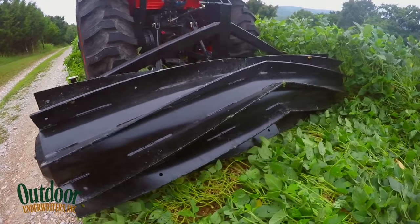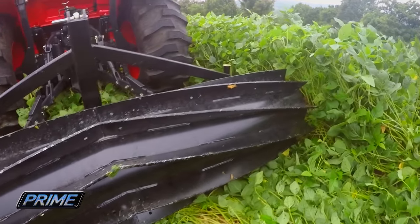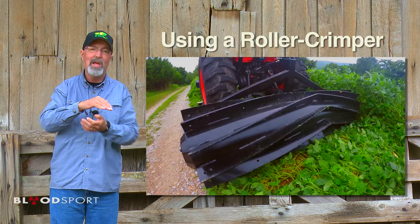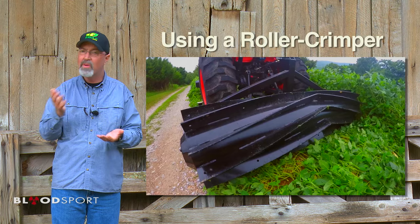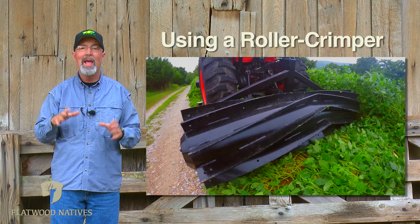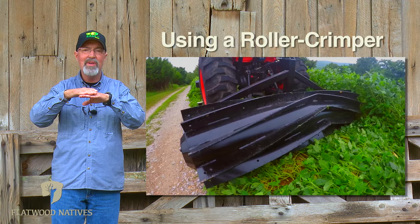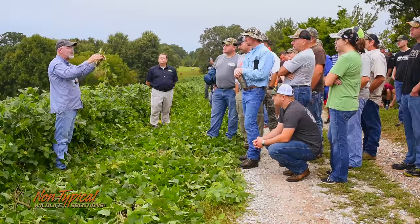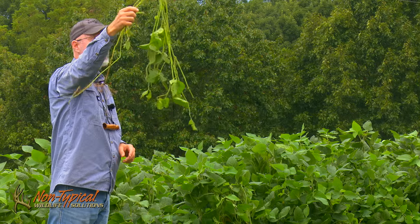In this plot, we've demonstrated use of a roller crimper. They're designed to terminate a crop without using herbicides. By creating that thick mulch layer, it protects the soil moisture from evaporating, eliminates most of the weeds from coming up, and creates an incredible erosion barrier as rain falls on that vegetation, slows it down, and it slowly seeps into the ground.